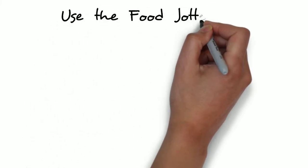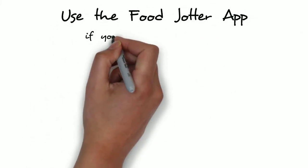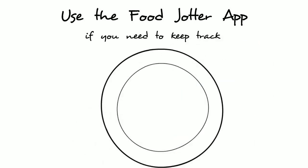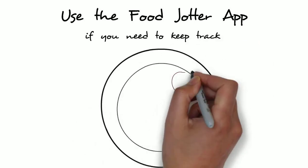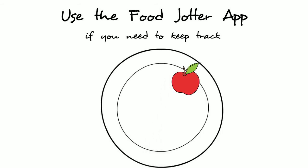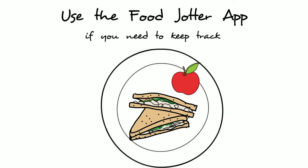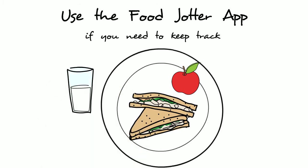Use the Food Jotter app if you need to keep track of the foods you eat, like fruits, grains, and veggies, oils, fats, and protein, even water and dairy. Anywhere you go,